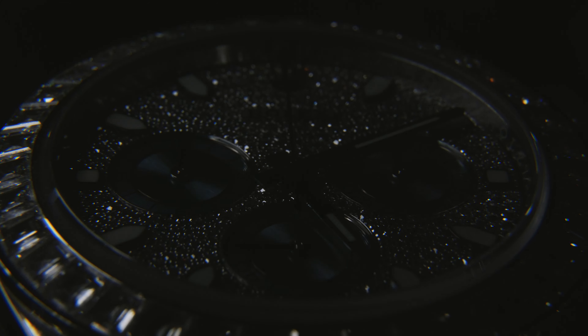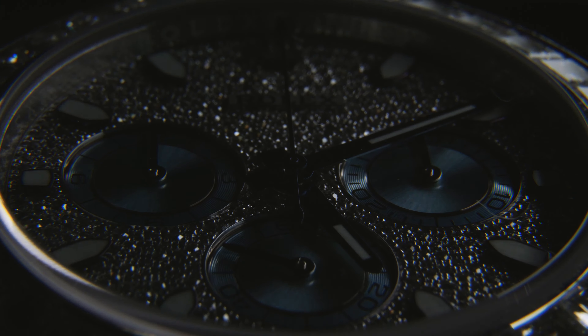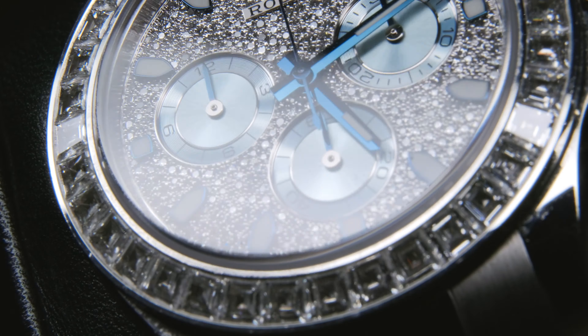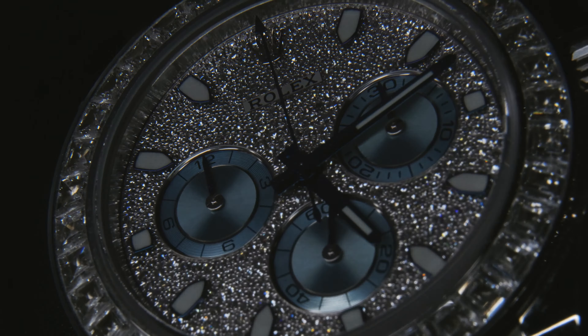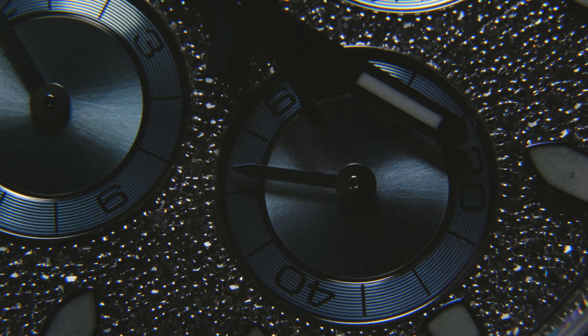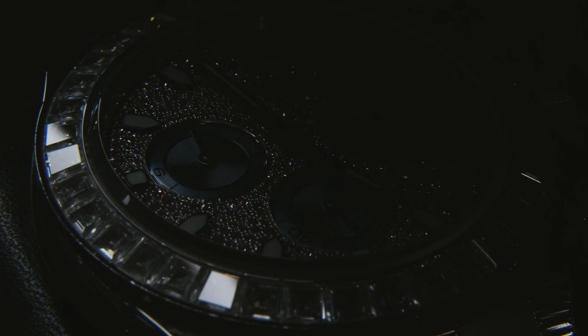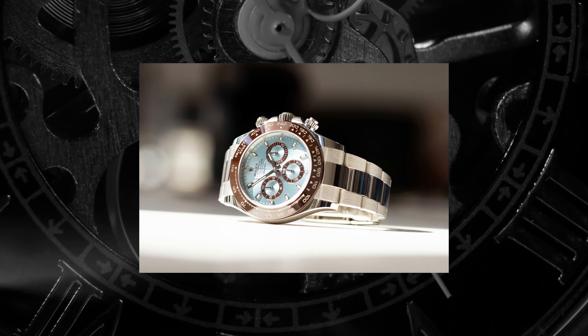It's probably fair to say that if there was ever a competition for the Daytona to end all Daytonas, this glorious lump of platinum may well be in the top running. This is the reference 116576 TBR. First launched in 2014, this was Rolex having themselves a bit of a party to follow up on the infinitely more sombre release of the original full platinum Daytona in 2013.